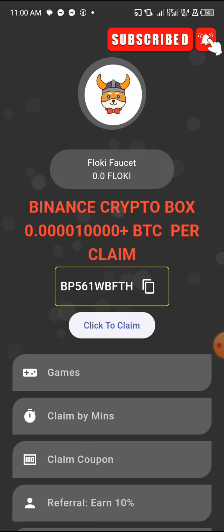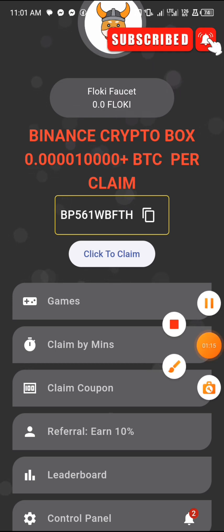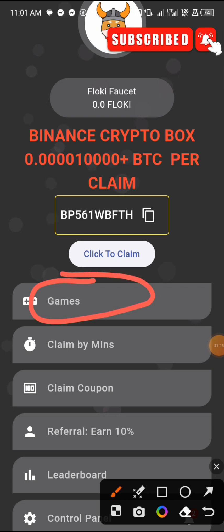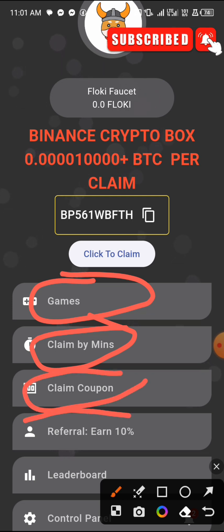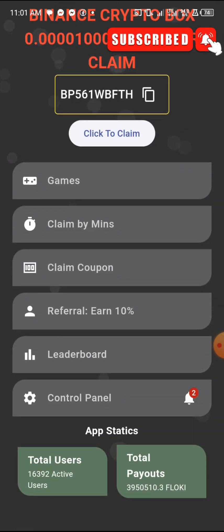Now let me show you how to earn free FlowKey from this app. This is the best time to earn FlowKey because very soon it's going to reach a high price. There are different ways to earn: Games, Claim by Minute, Claim by Coupon, and Referrals. The app link will be in the comment section — register with your email and it will lead you to the main screen.